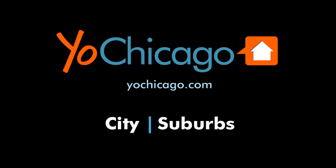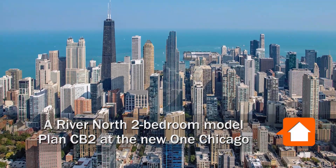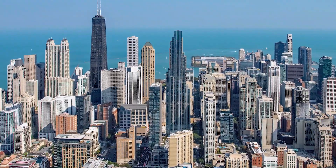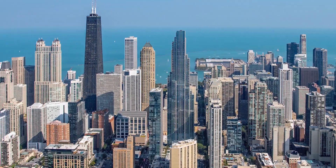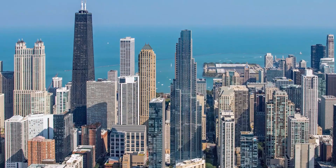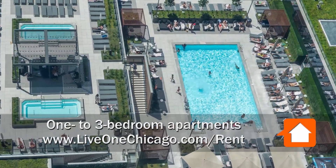This is Joe from YoChicago.com. I'm headed to the River North neighborhood, to a location that's a short walk from Michigan Avenue's Mag Mile shops and the Gold Coast's Oak Street boutiques, for a walk through one of the luxury apartments at the iconic new One Chicago. I'm in apartment 3503.